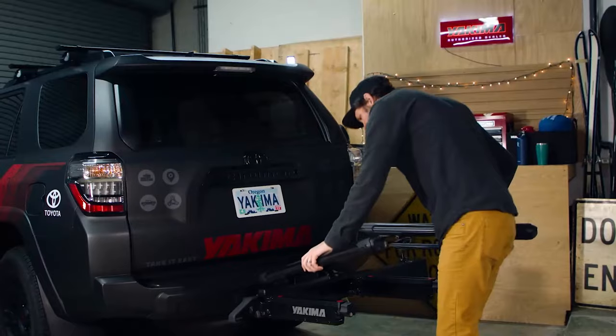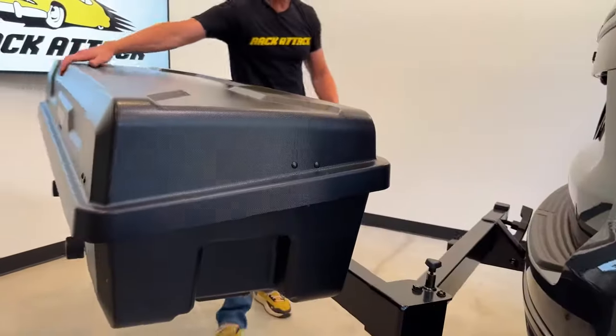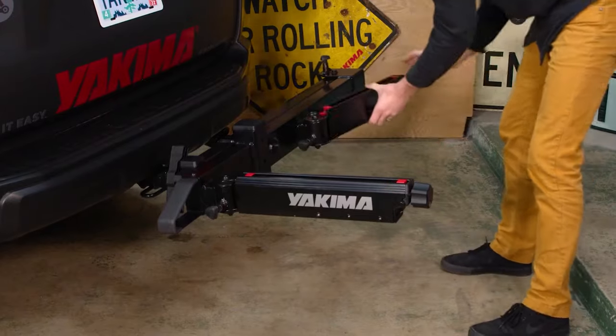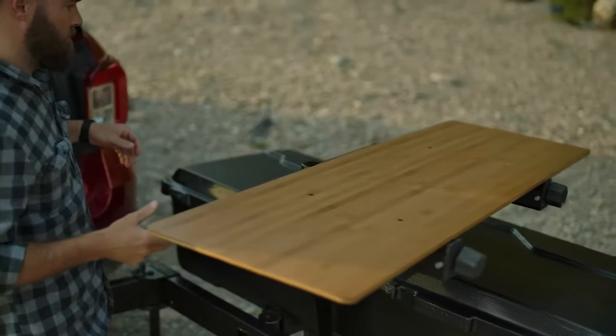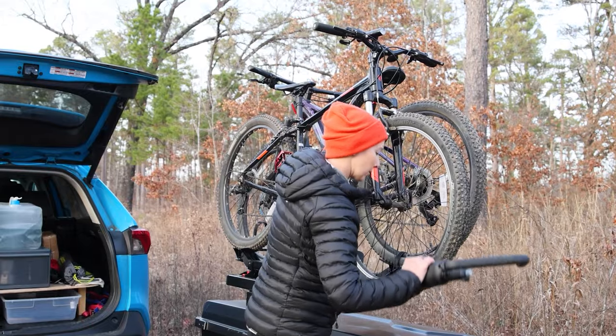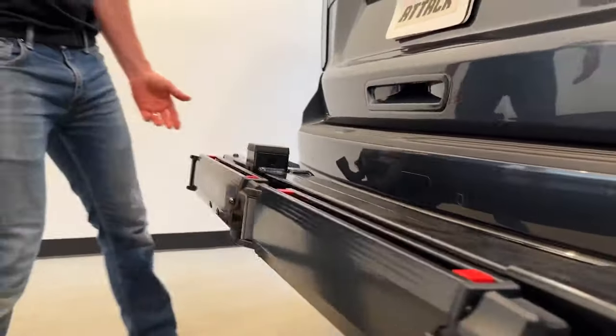This hitch-mounted solution offers quick gear access and even lets you reach your vehicle's trunk, thanks to its swing design. Installation is a breeze and it folds away when not in use, featuring a hitch lock for added security. To elevate your storage capacity, consider adding the EXO top shelf, ensuring your weekend plans are never compromised. All this comes at a price of $590.